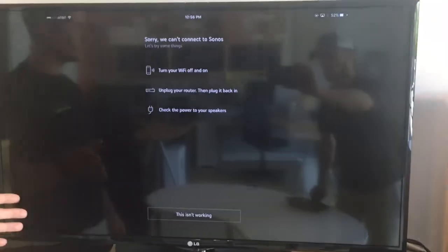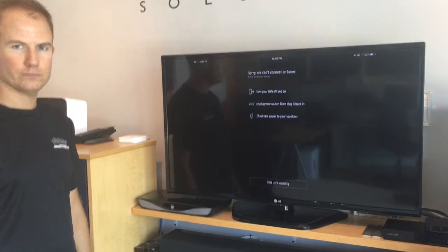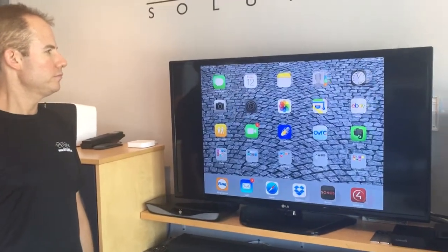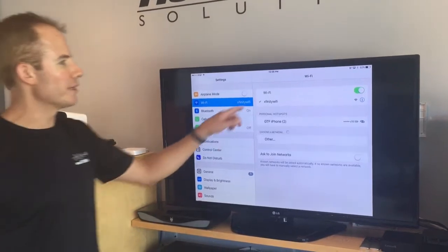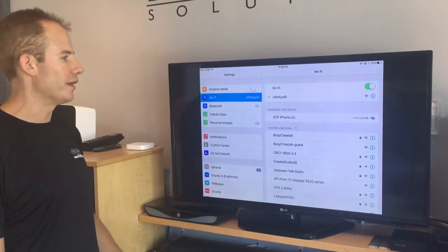Typically this is a Wi-Fi issue. The next thing to do is, on your device, go to your Wi-Fi settings. First and foremost, you want to make sure that Wi-Fi is on, because the Sonos app will not work unless it's connected to your home Wi-Fi network.